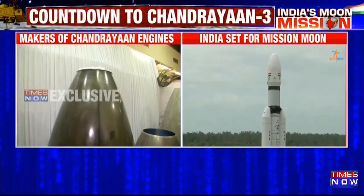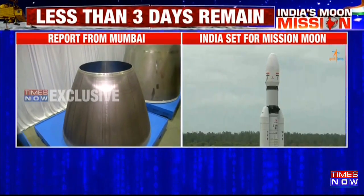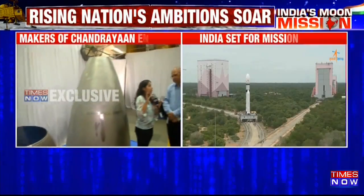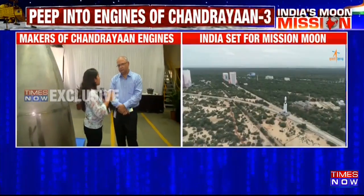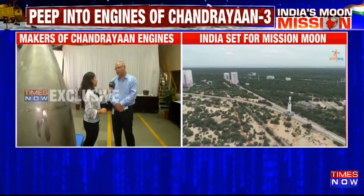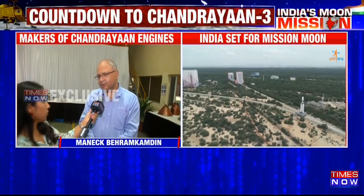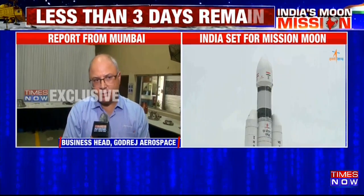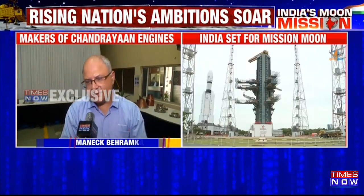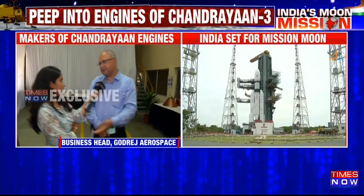How different is Chandrayaan-3 from Chandrayaan-1 and 2? How upgraded are the engines, because what we are learning is that the engines are among the highly upgraded parts of Chandrayaan-3. Chandrayaan-1 was a totally different spacecraft — it used PSLV — whereas now of course we are launching with LMV-3. The spacecraft itself is different, but the engines are very similar; I would say almost 80–85% similar.